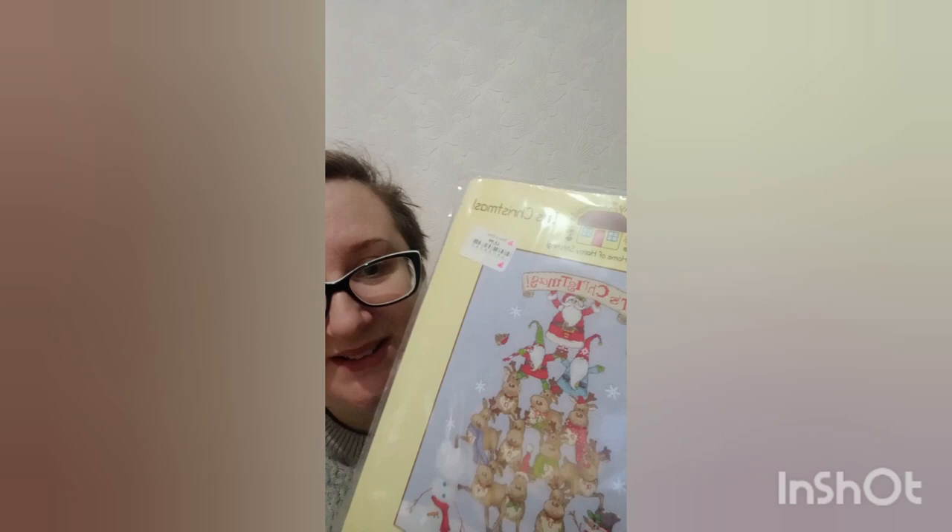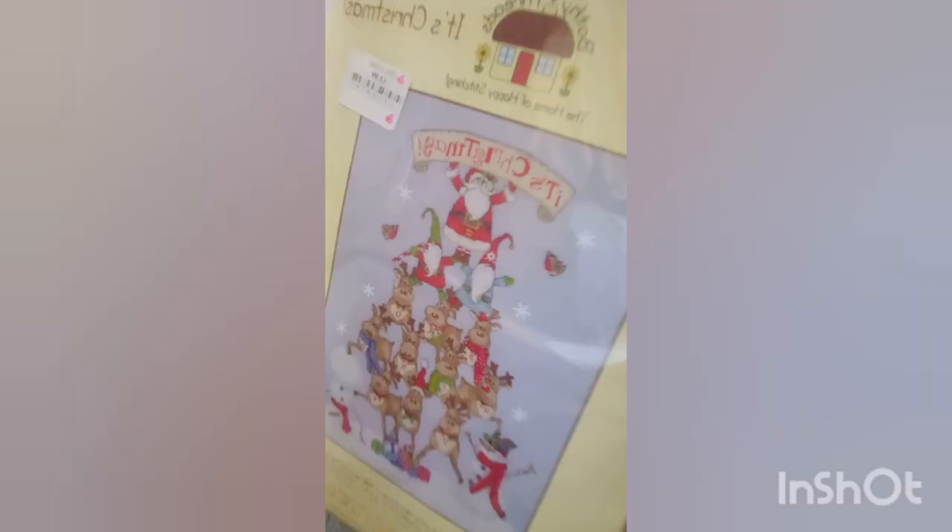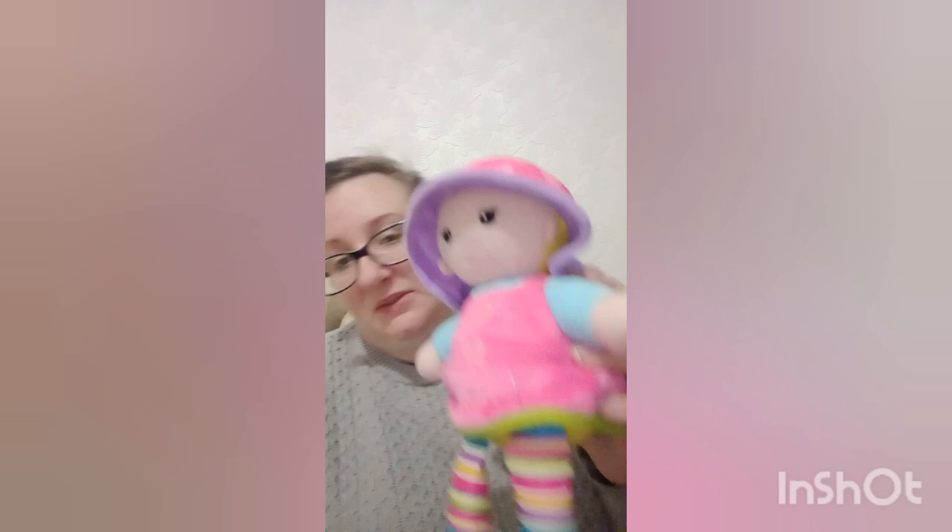I've got this tapestry set — or cross stitch, whatever you like to call it. It was £3.99 and I actually bought it for myself to do throughout the year for Christmas next year. But I didn't realise the price they go for — because it's brand new with all the threads, they're going for £25, so it's going to go on at £20 with postage.